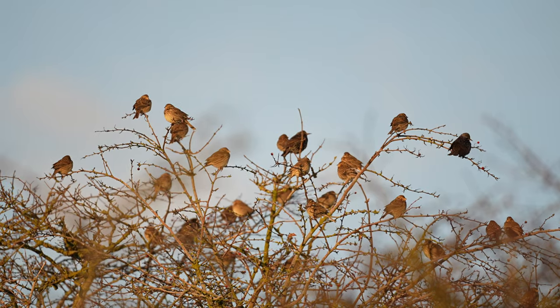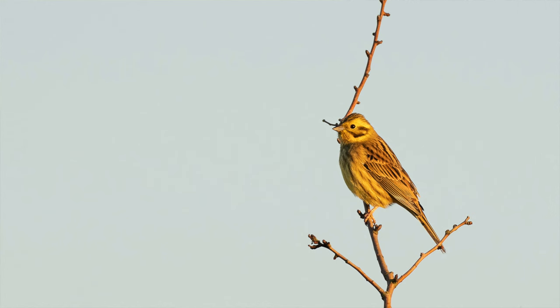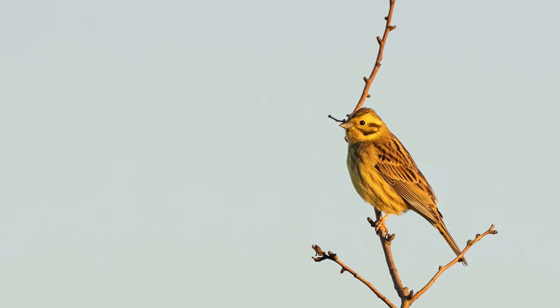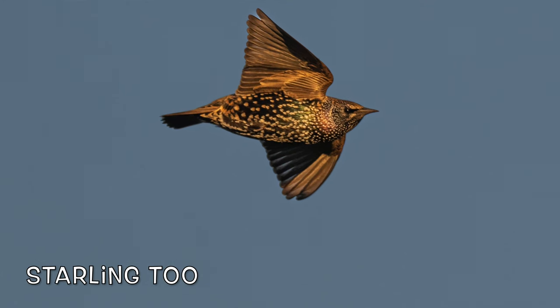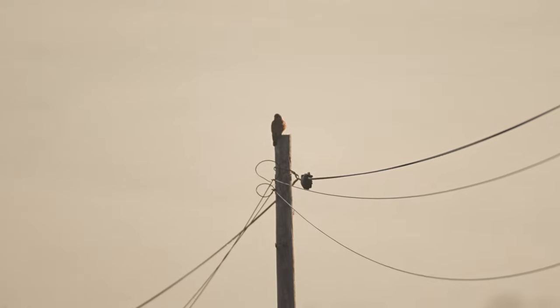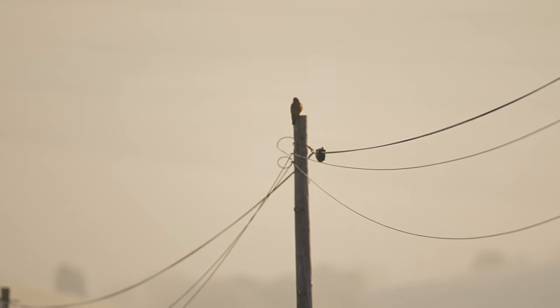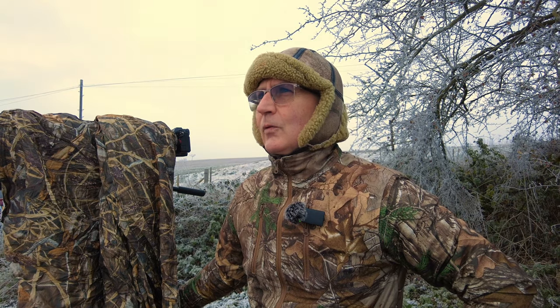It was just waiting in the field, I suppose, to pounce on some passing birds. There are quite a few flocks around — flocks of corn bunting, yellowhammer. Got a very cold yellowhammer yesterday. All sorts of things kicking around, so it keeps the sparrowhawk very well interested. There's also a kestrel.